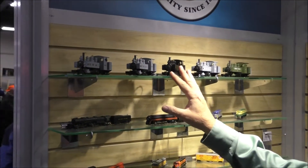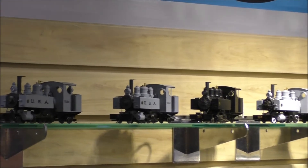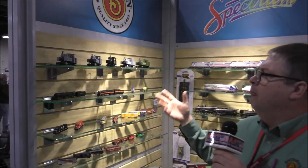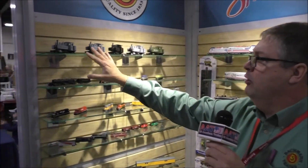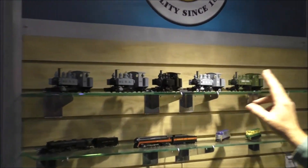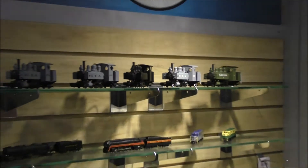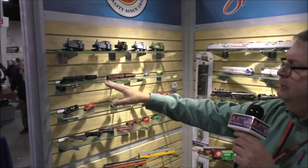We'll start out with one of our newest models in ON30. This is our Baldwin Trench engine. These locomotives were sent over to France during World War I to help supply the troop lines with troop movements and also supplies. They're coming in three different versions that were over in the trenches, and we also did an unlettered black version. Then when they came back to the United States, some of them were repainted and repurposed, and short lines used them as well.